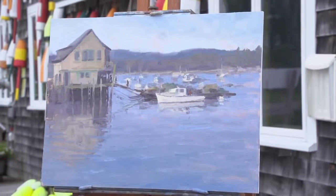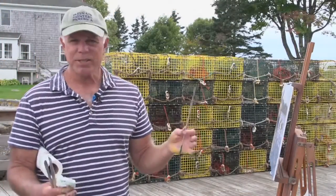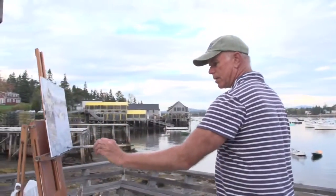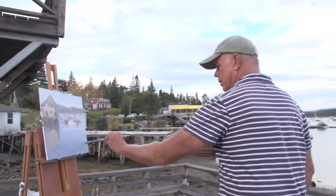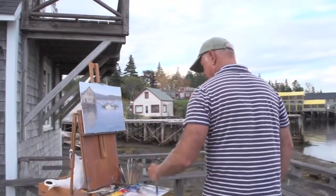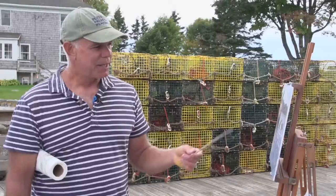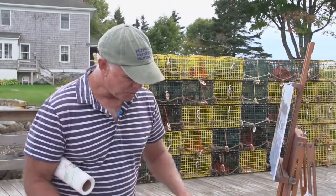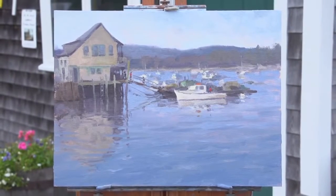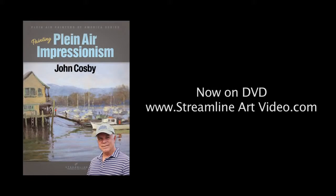I haven't talked a lot about high finish, but what I want to get across in this video is how to make a solid painting in the field. A really finished painting is not something you will be doing in the field right in the beginning. If you can't get to here during the painting process, you can never get the finished painting. So that's what this video is about — getting a solid painting in the field.